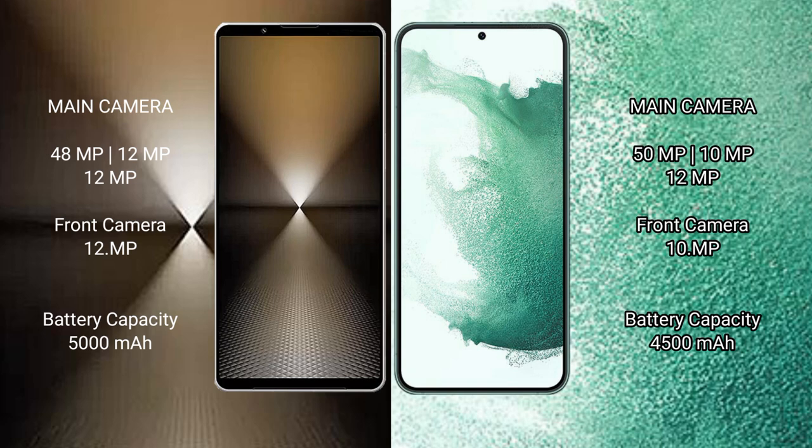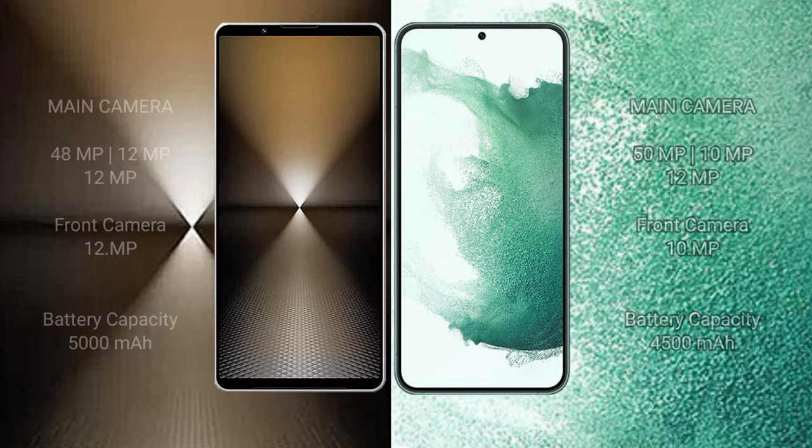Sony Xperia 1 Mark 6 has a 5000mAh battery with 30W fast charging support. Samsung Galaxy S22 Plus has a 4500mAh battery with 45W fast charging support.